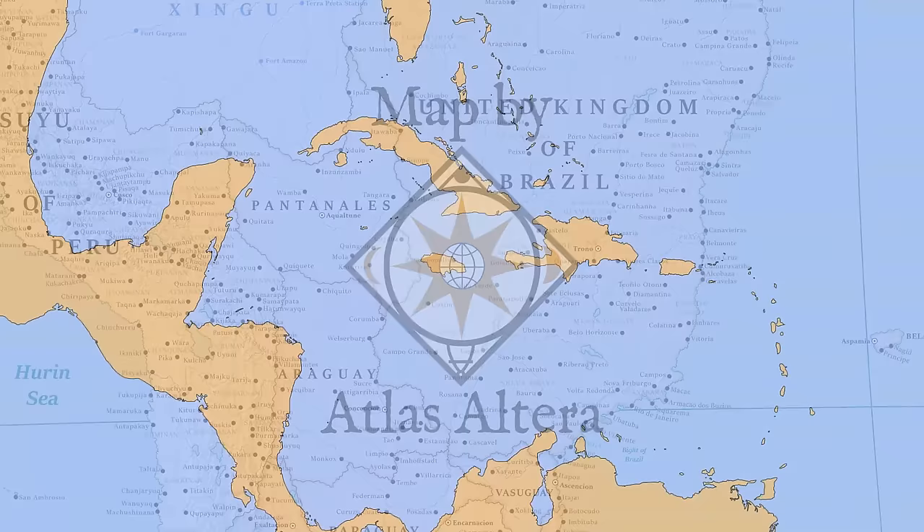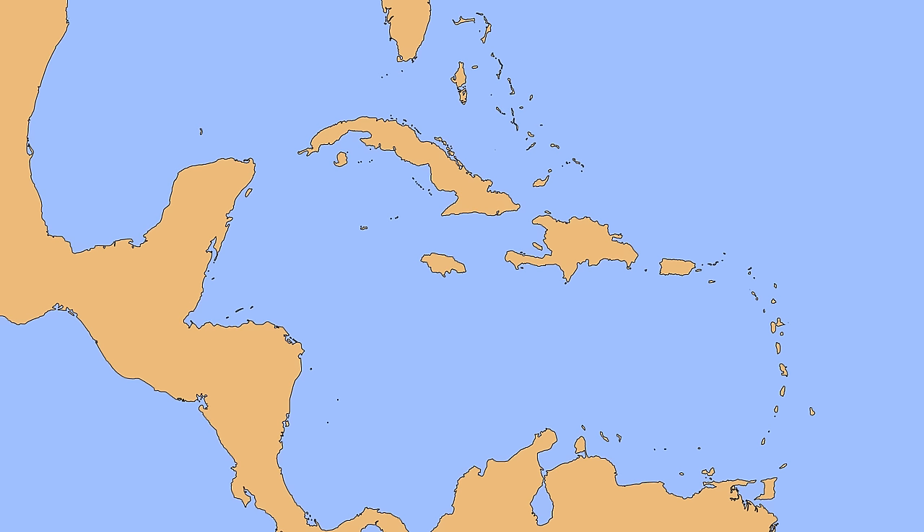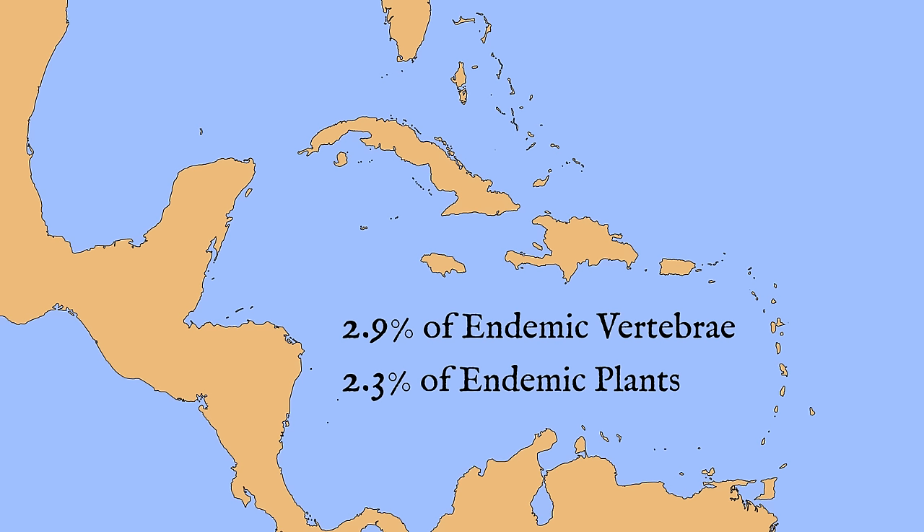Before we get started, we need to lay out some geography. The Caribbean islands are made up of over 700 islands ranging widely in size. They are places of rich biodiversity, home to 2.9% of endemic vertebrate species and 2.3% of the world's endemic plant species, which is very impressive for a chain of islands that only comprise 0.15% of the Earth's surface.